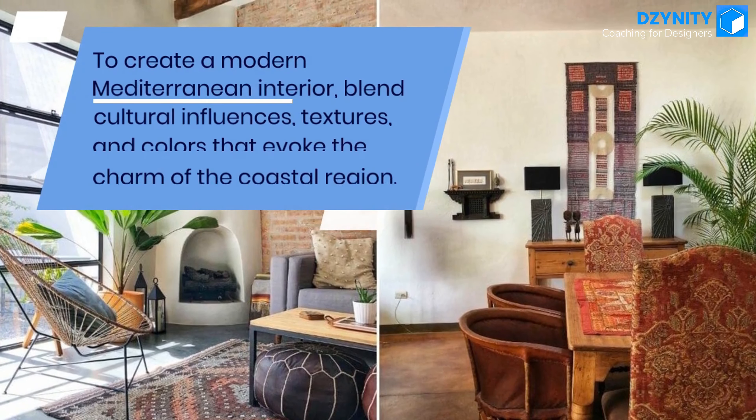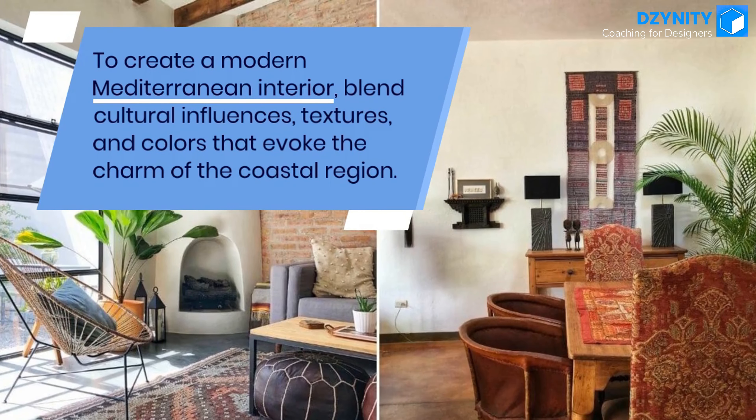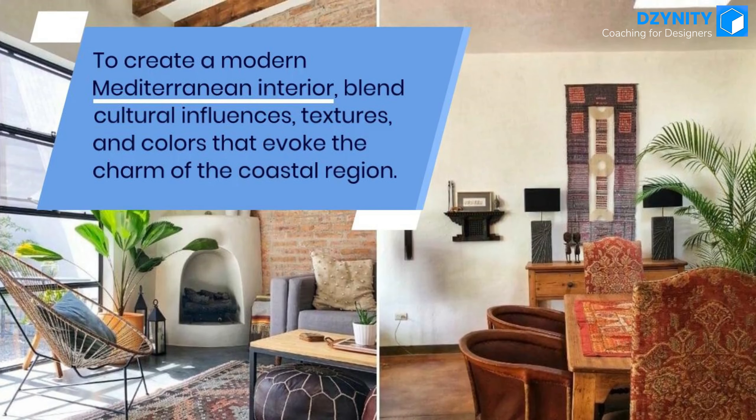To create a modern Mediterranean interior, blend cultural influences, textures, and colors that evoke the charm of the coastal region.